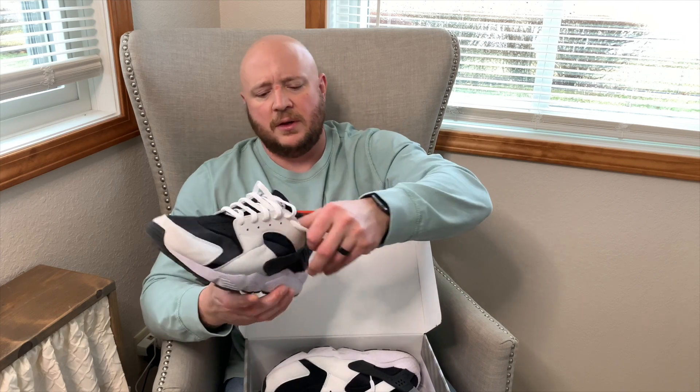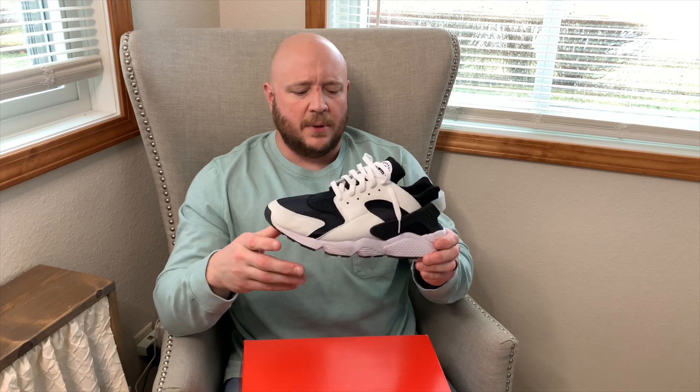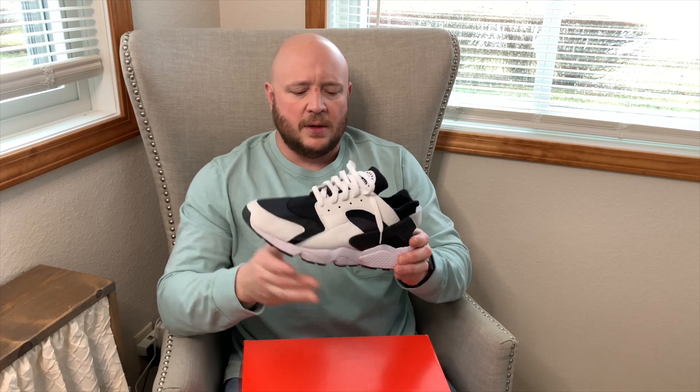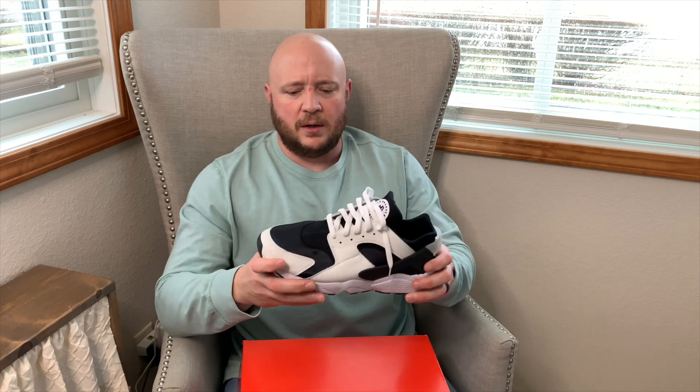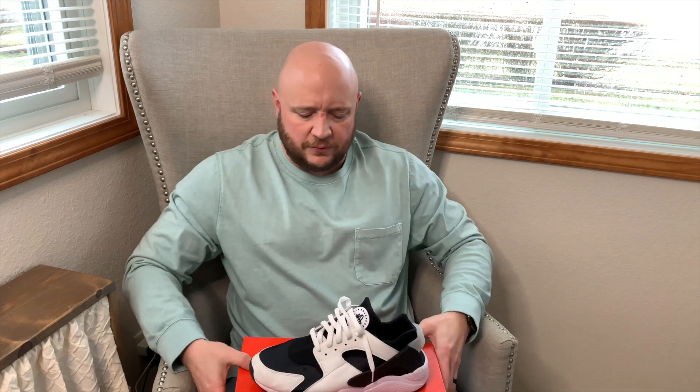Another shoe that gets worn frequently: the Nike Air Huaraches. These get worn more during the summer, but they are super comfortable — you can wear them all day long. Not every shoe in your collection can be heat. Right now in northwest Ohio it should be snowing but it's raining, so you don't want to wear your hyped shoes out. These are perfect for that kind of day.